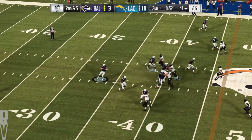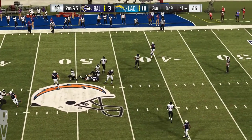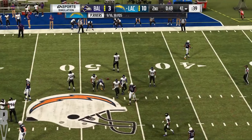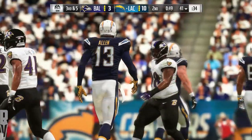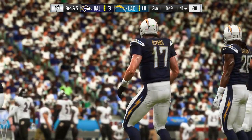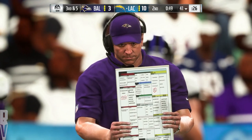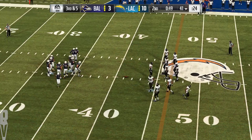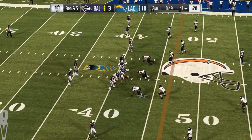From the gun, Rivers — a hit, jarred it loose, it's incomplete. Anytime a defense can sit back in a zone like that, it tends to create a lot of congestion in the middle of the field, making it very hard to slot one in. The Chargers on third down — three for seven so far — this will be third and five.